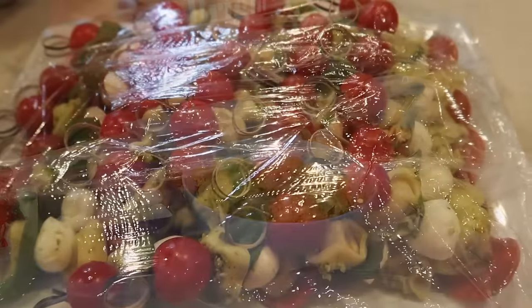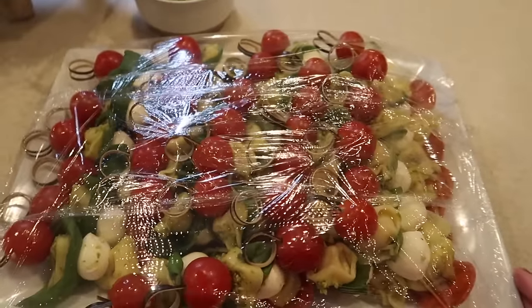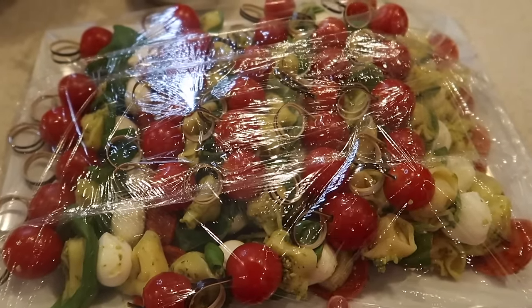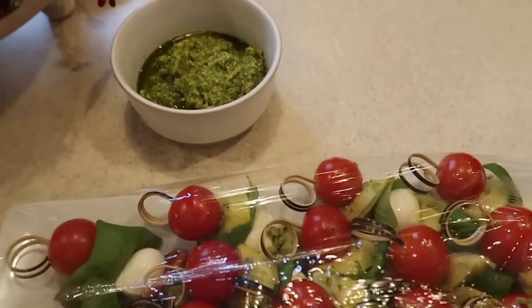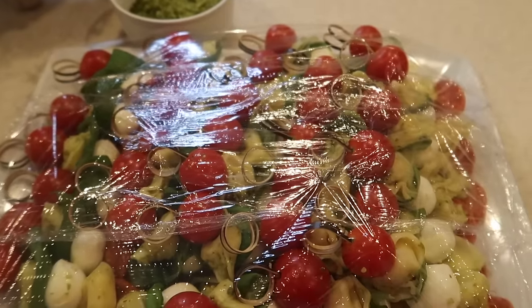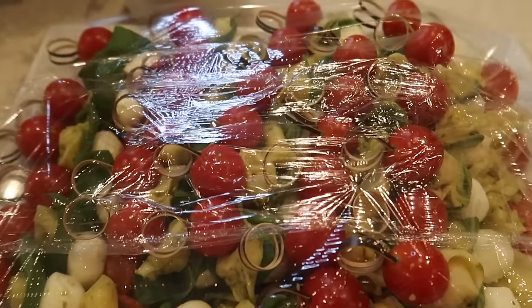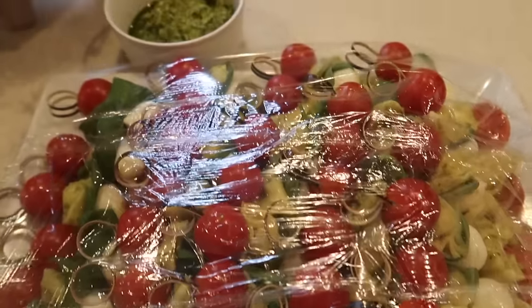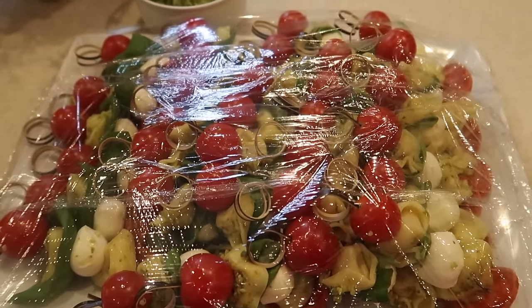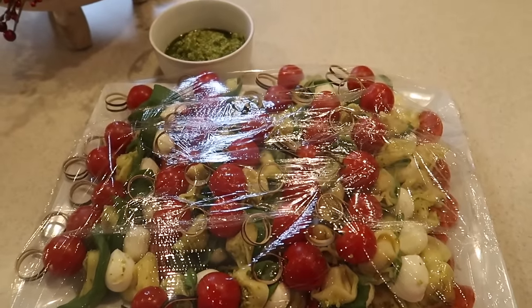These are all on the platter wrapped up tight with saran wrap and going in the refrigerator. I have a side dish of pesto to serve with it if anyone wants extra. My husband — the official taste tester — said these were absolutely delicious. The longest part is obviously putting everything on the skewers; the tortellini cooked in four minutes. Super easy, and I love that you can make them ahead of time. They can be served warm or cold — highly recommend this as a holiday party appetizer.